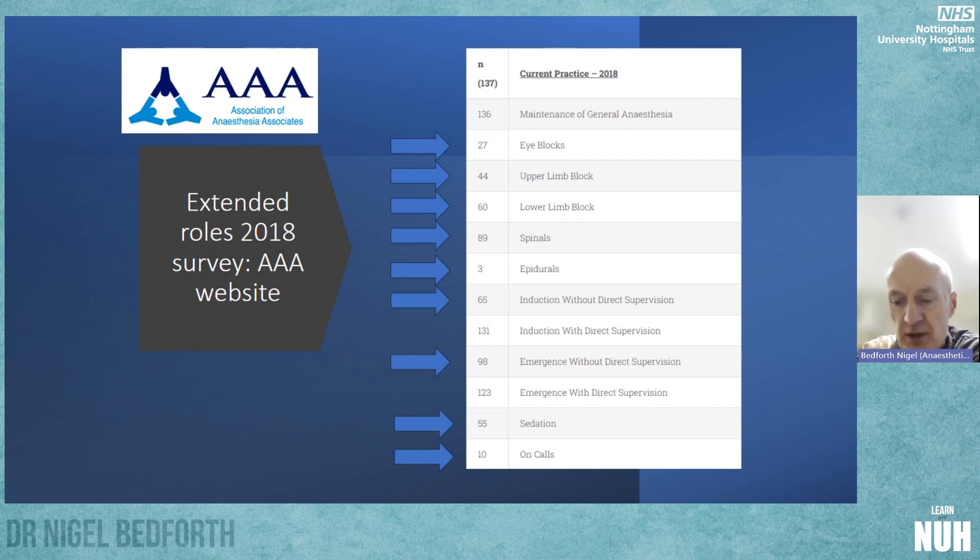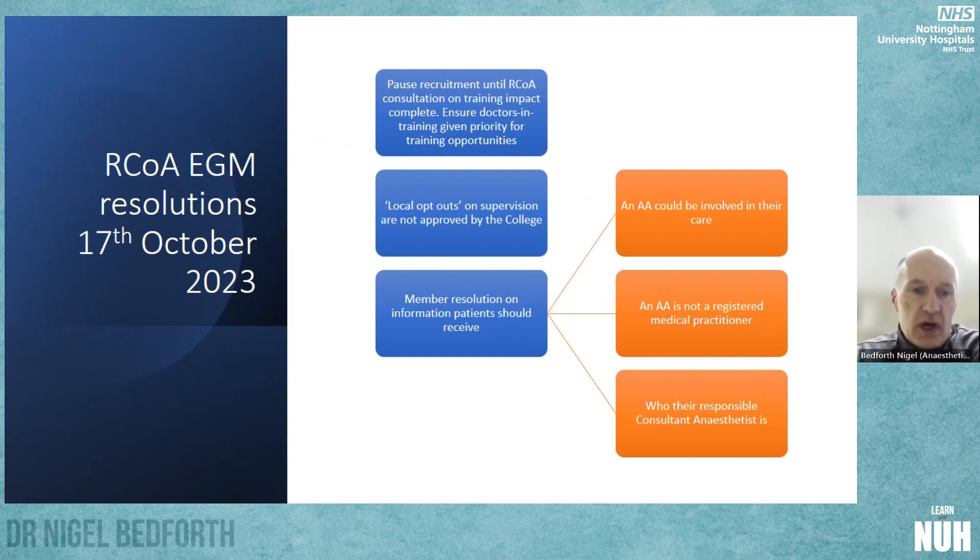That was already becoming pretty common. As you probably know, a recent Royal College Extraordinary General Meeting took place in October and passed a number of resolutions with a really quite huge majority. The resolutions included that recruitment of AAs should be paused until the RCOA consultation on the training impact — specifically the impact on anaesthesia trainees — is complete, in order to ensure that doctors in training were given priority for training opportunities, as there was a feeling that AAs may be impacting training places, and this could increase with growing numbers.